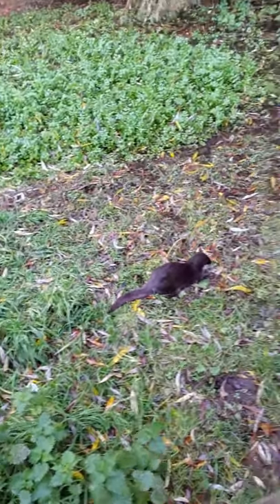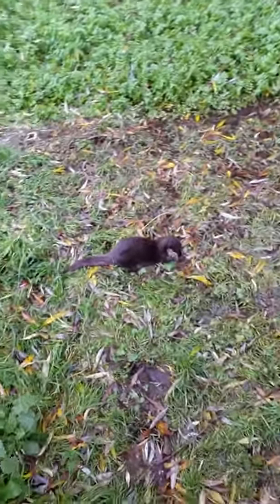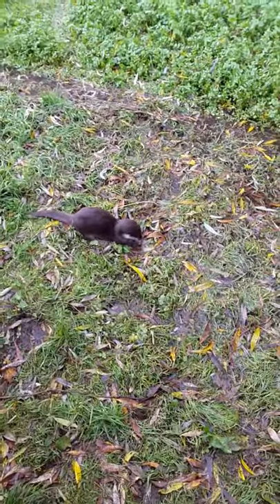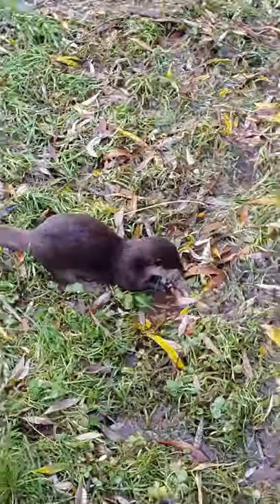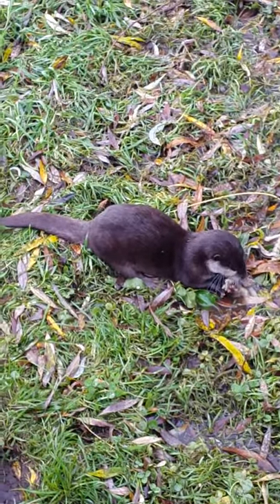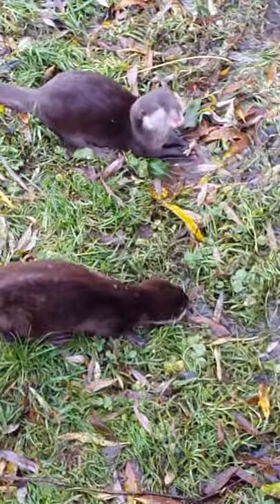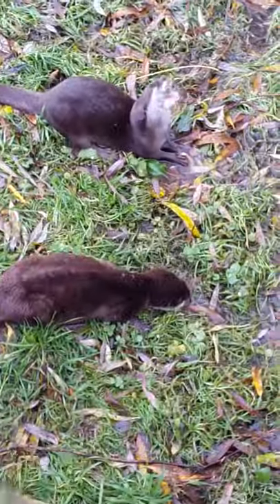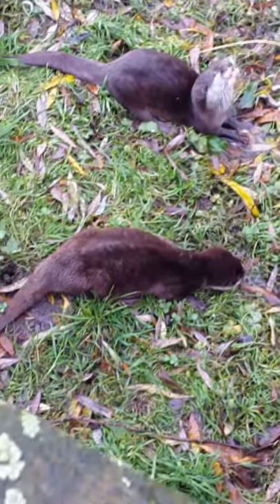One of the nice things here at Cotebrook is they've got a pair of otters. You don't get to see them very often, but it's always nice when you can see them. They sit here doing what otters do, crunching things and just sitting around. They're so sweet.